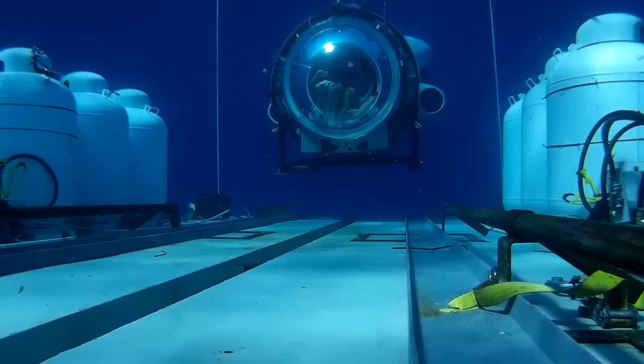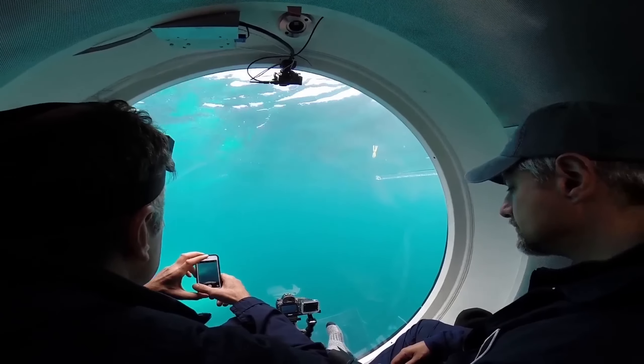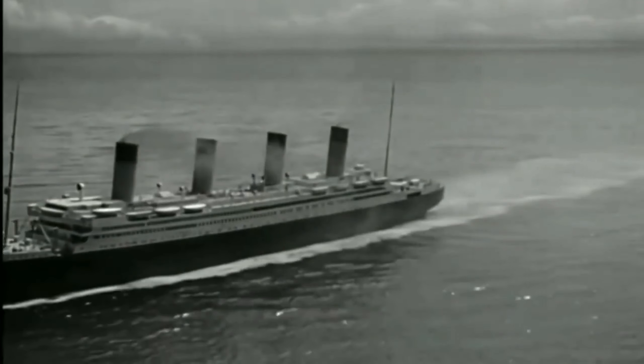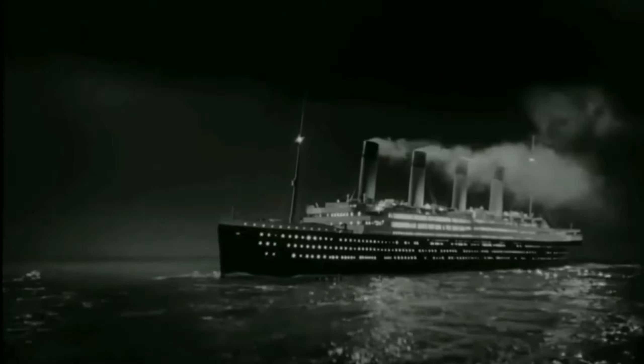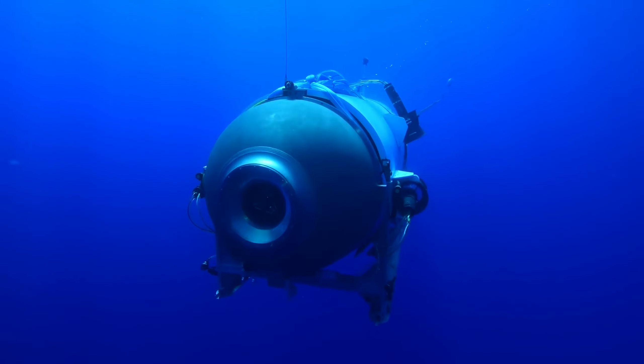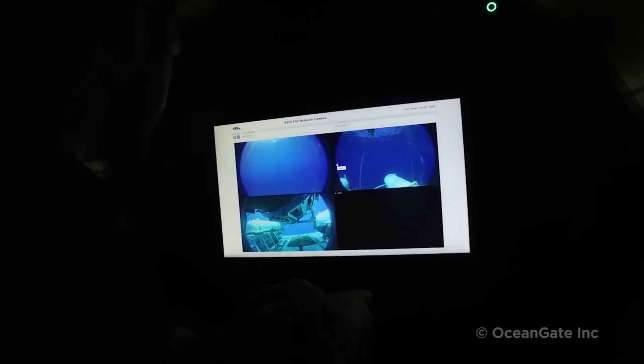We've always been fascinated with the depths of the ocean and the endless mysteries that it offers. One of the most relevant man-made structures that lie deep in the ocean is the Titanic. Unfortunately, not all underwater missions end up in a successful exploration, and that was the case with the Titan Submersible. Join us as we uncover the tragic events that led to its implosion.